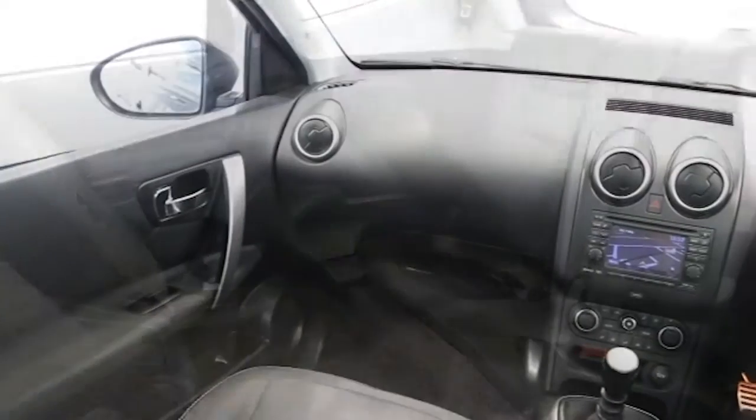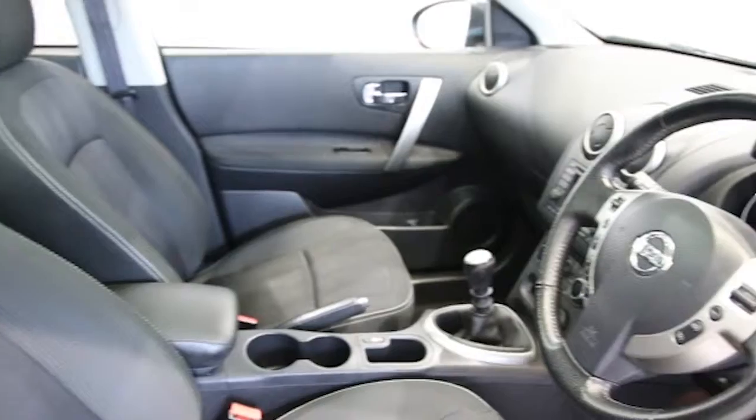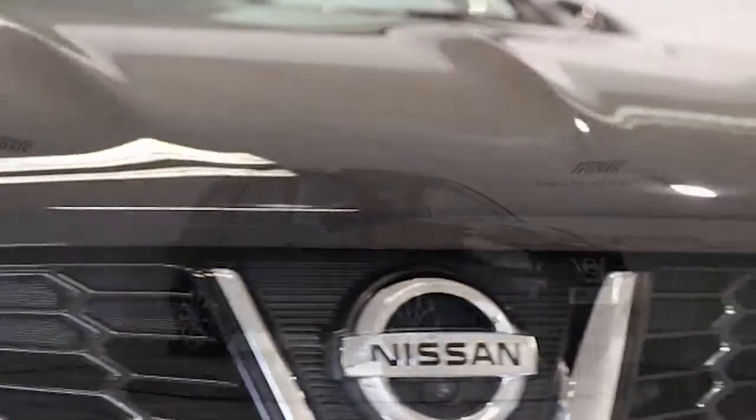This Nissan Qashqai has been through our full and extensive service and preparation process to ensure it's in perfect condition. Reserve this car online today for 48 hours for an obligation-free, fully refundable £100.